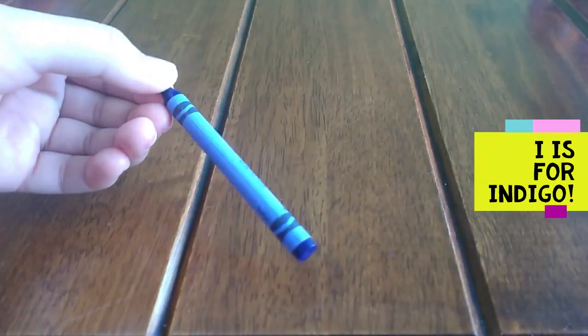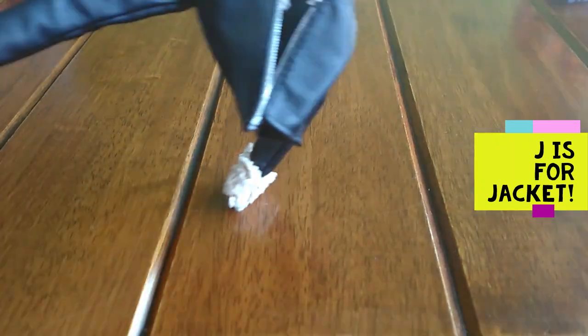I is for indigo. Indigo. J is for jacket. J, J, jacket.